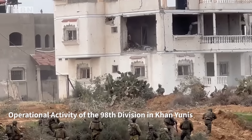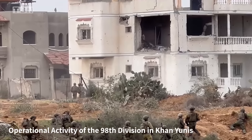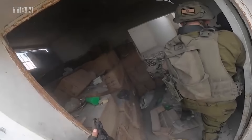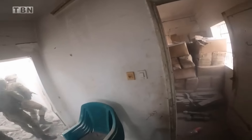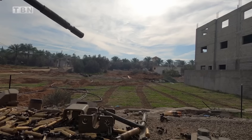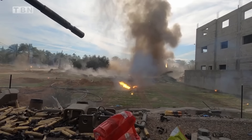Fighting has also continued in the south of the Gaza Strip, where forces of Division 98 arrested three terrorists yesterday behind the trapdoor of a strategic tunnel in Khan Yunis. The three terrorists who had decided to save their lives by surrendering instead of going down fighting were transferred to the Shin Bet for interrogation, where they provided information that will be used in uncovering more tunnels.